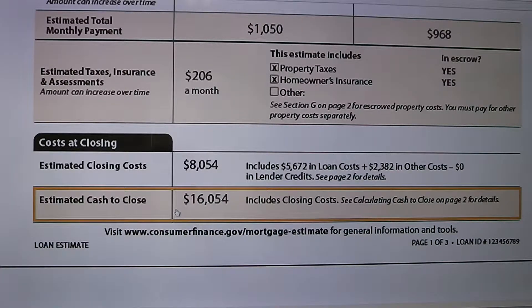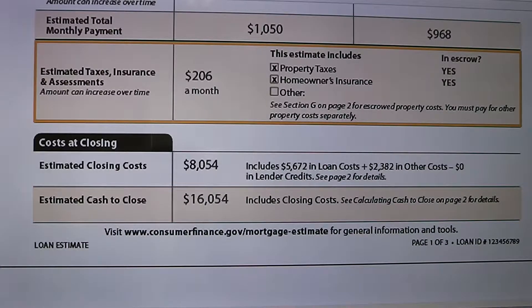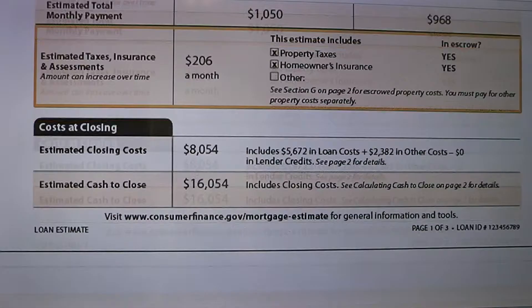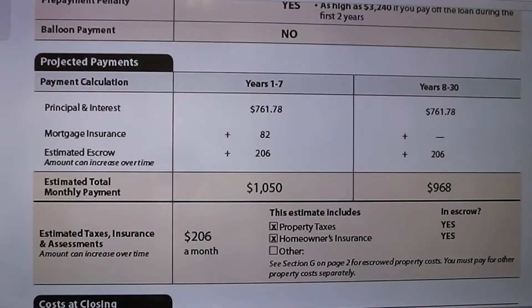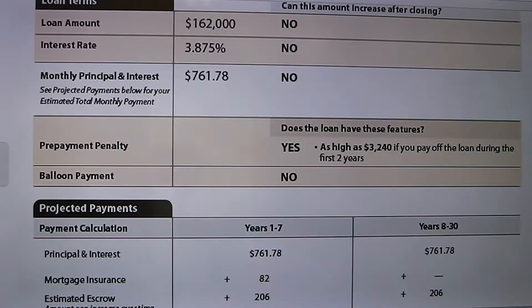So if you're getting a $300,000 house, you might be able to ask for a 3% credit and borrow $9,000 extra to reduce your cash to close. You could change $9,000 to reduce your cash to close to about $6,000 instead of $16,000.